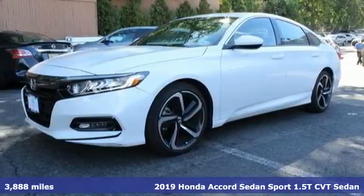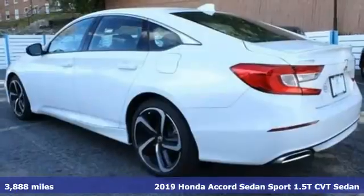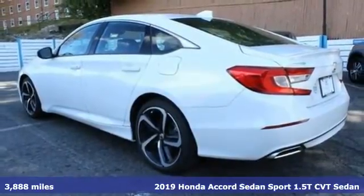It's a 2019 Honda Accord Sedan. Honda made no compromises with this luxurious and practical Accord.